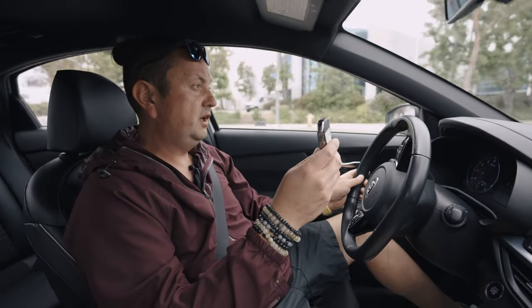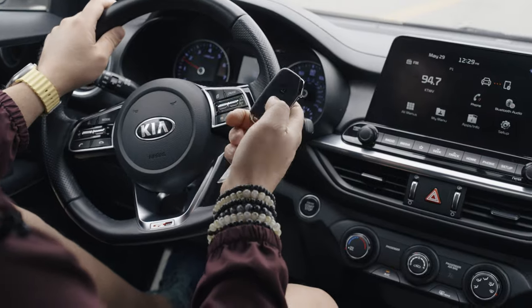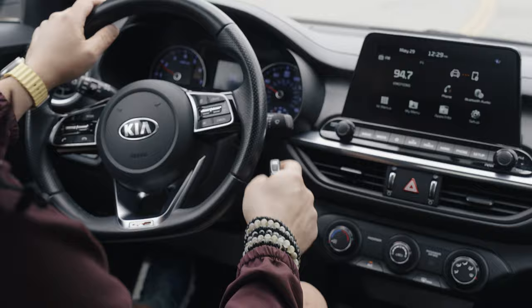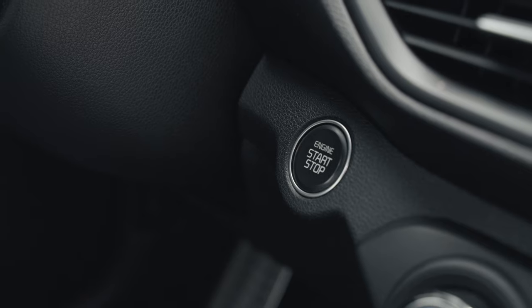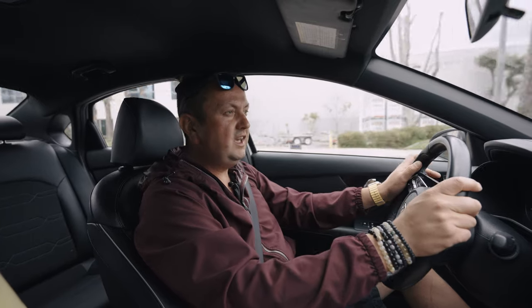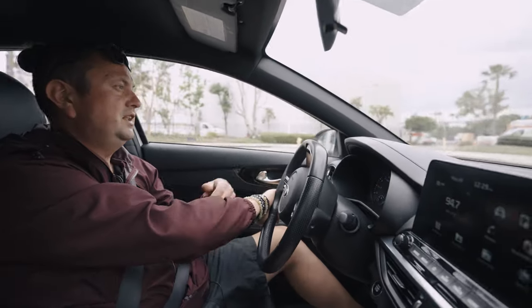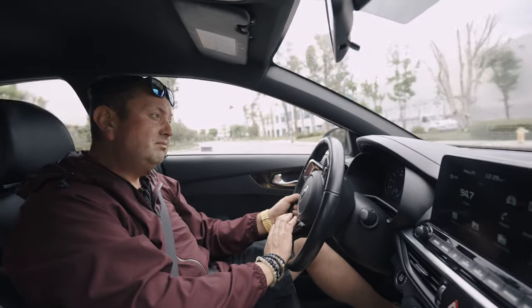This car has a smart key - I got two of them, which is super rare when you get a car from the auction. You can even start the car by holding the button; it has a push-start button.